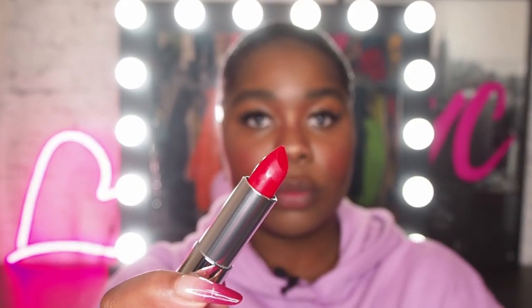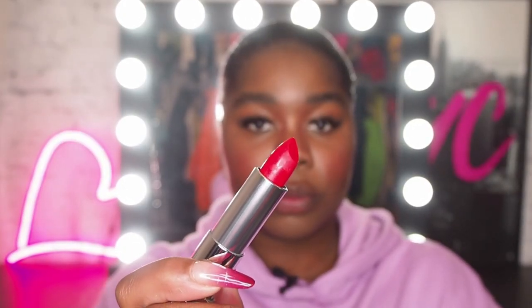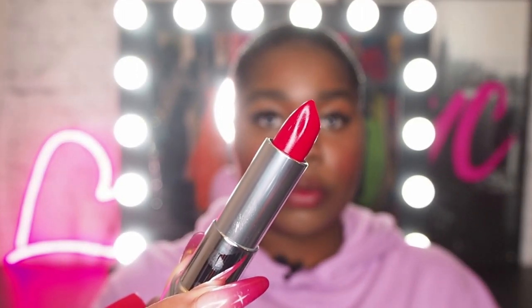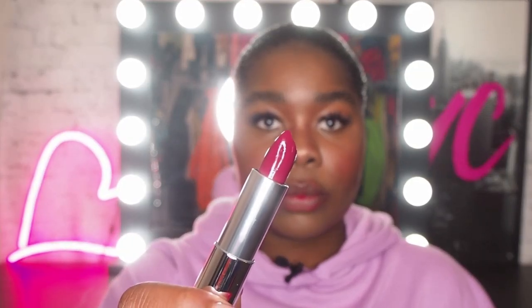Next up we've got 382 Red for Me, and this one is a matte shade. Wow. The next one is 385 Ruby for Me. The next one is 388 Plum for Me.